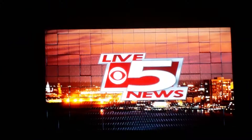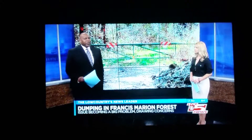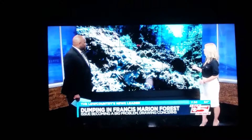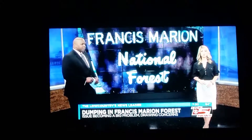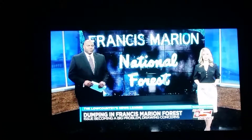From the country's news leader, this is Live 5 News right now at 7:30. You may be surprised to know that the Francis Marion Forest is being used as a dumping ground. Taking a look at some of the video from just today of the trash we found in the forest — as Karena Bolster tells us, it's becoming a serious problem and has many citizens concerned.